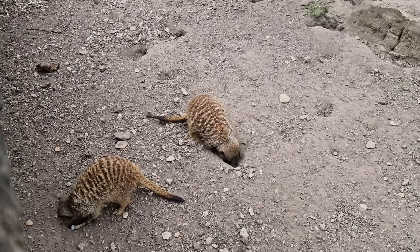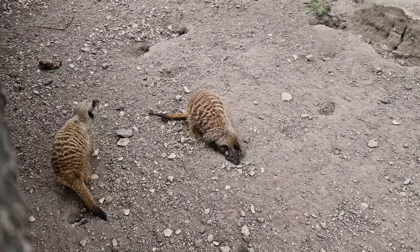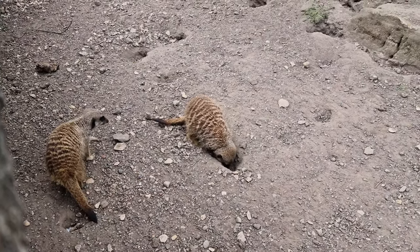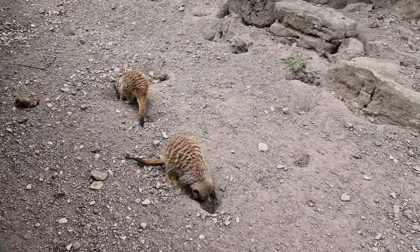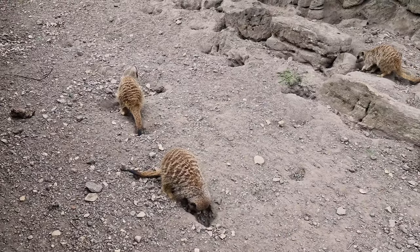They have elongated bodies, short legs, pointed noses, small ears, very long tails, and claws that can't be retracted. But unlike most mongooses that have five toes on each foot, the meerkat has four.